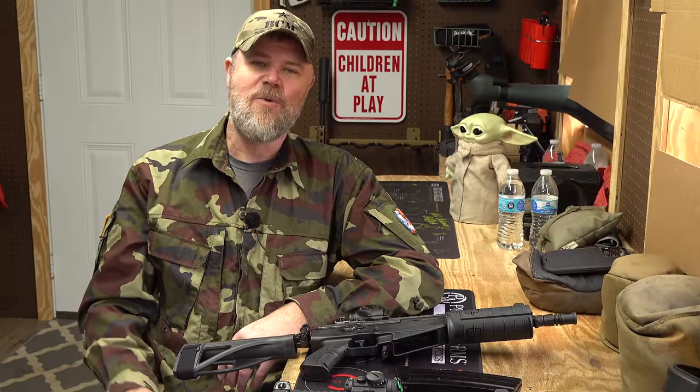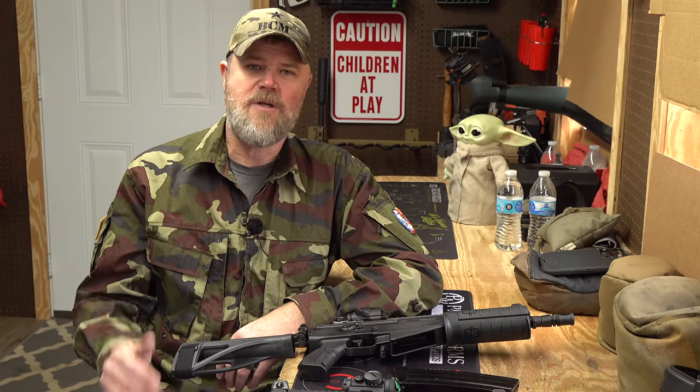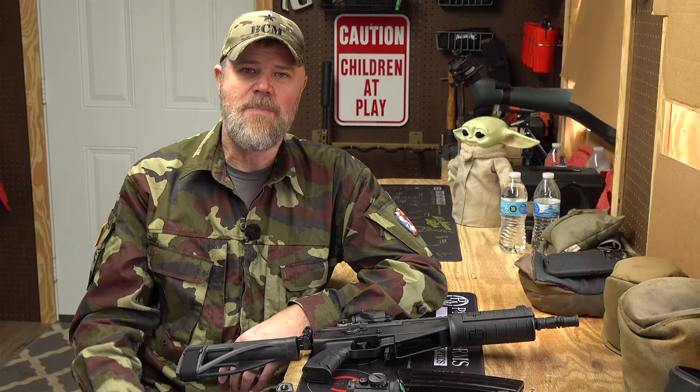Welcome back. Today we're doing another installment of Modern Collectibles. In this series we talk about firearms that are potentially very collectible down the road — firearms that either had limited numbers produced, are no longer in production, or certain configurations are no longer in production.